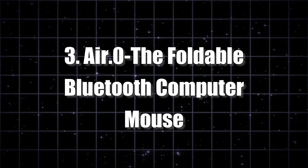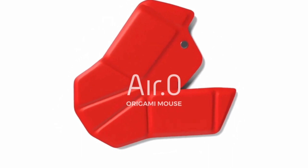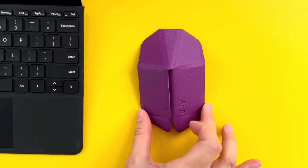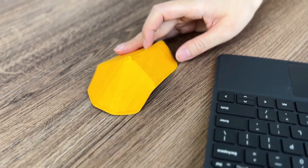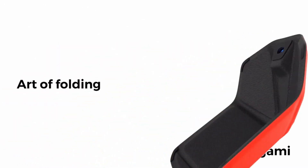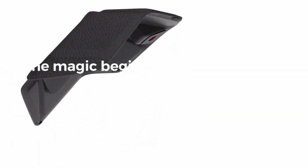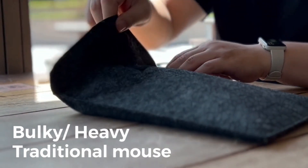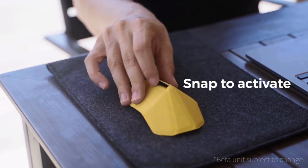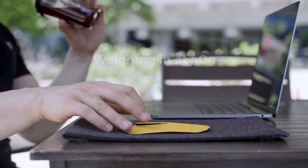Number 3: Air O, the Foldable Bluetooth Computer Mouse. With a design that's as sleek as it is space-saving, the Air O brings the magic of origami into the tech world. It snaps open in less than 0.5 seconds, ready for action. The secret behind its slim and sturdy design lies in the origami concept — the strong triangular structure makes it robust and ensures it won't break into pieces. It's gone through rigorous drop tests, so you can trust it to withstand the bumps and jostles of daily life. Say goodbye to wrist cramping after long hours of use. The Air O is all about ergonomics and comfort — it's time to click, scroll, and glide with ease.